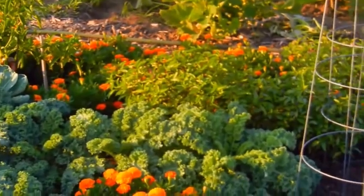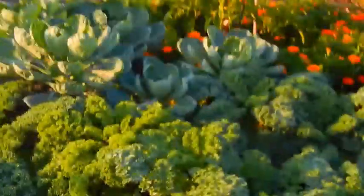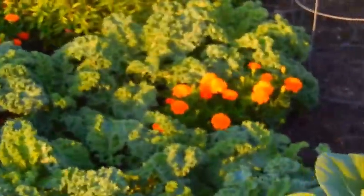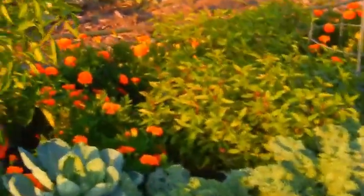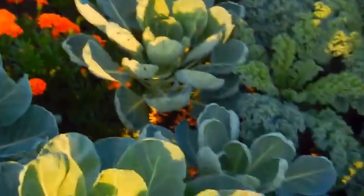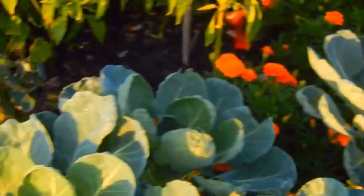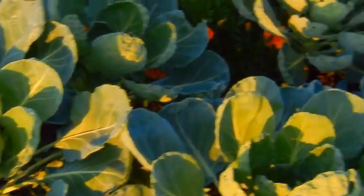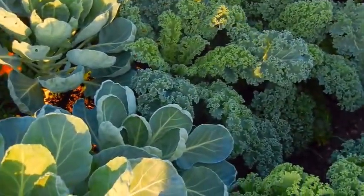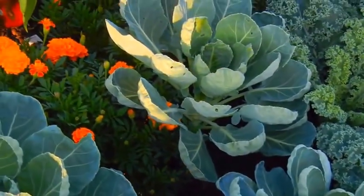There you can see my kale. And these right here look like cabbage, but they're not — these are Brussels sprouts. They will not be ready probably until late October, maybe November.